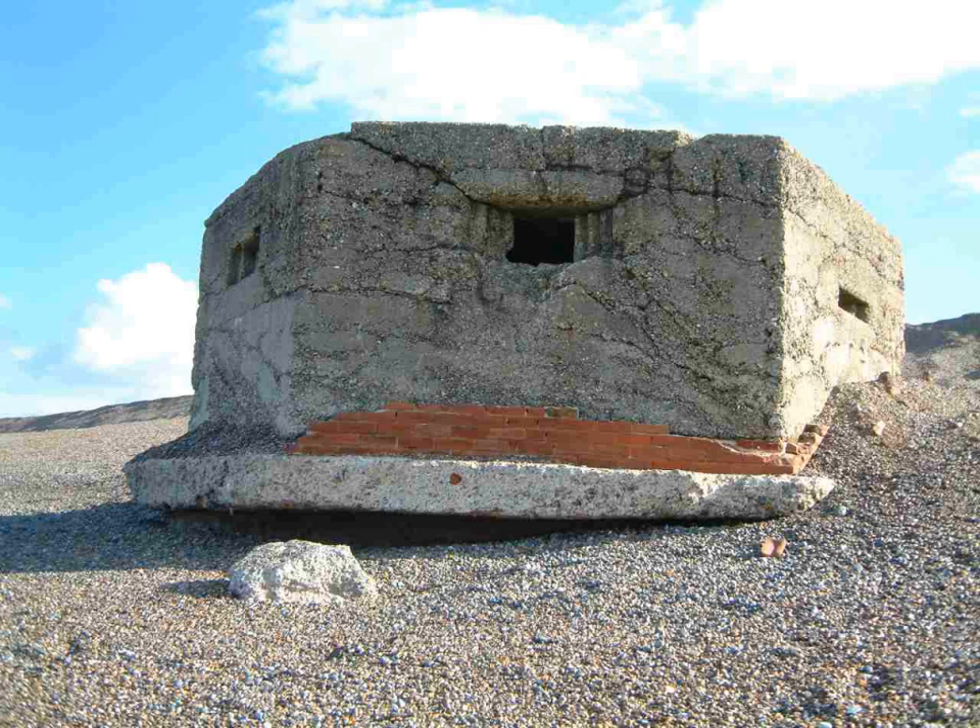Embrasures were frequently fitted with a steel or concrete asbestos shutter. From March 1941, some pillbox embrasures were fitted with a turnable mount — a metal frame that supported a medium machine gun. The degree of protection offered by a pillbox varied considerably. The thickness of the walls and roof generally varied from just 12 inches to 3 feet 6 inches (0.3 to 1.1 meters) or more, although the commercially produced designs were often much thinner.